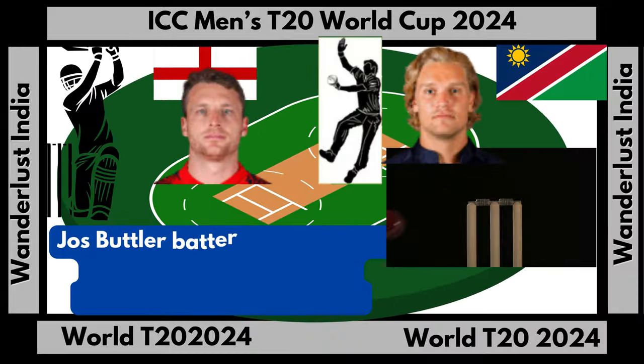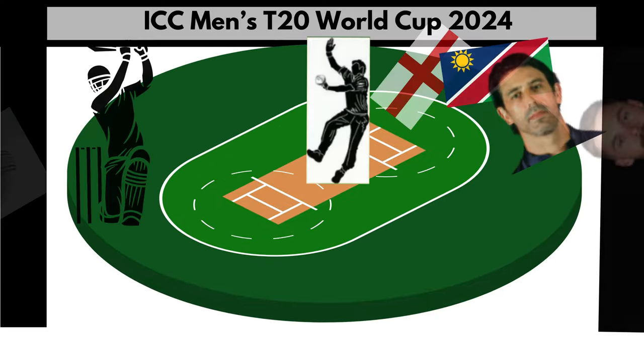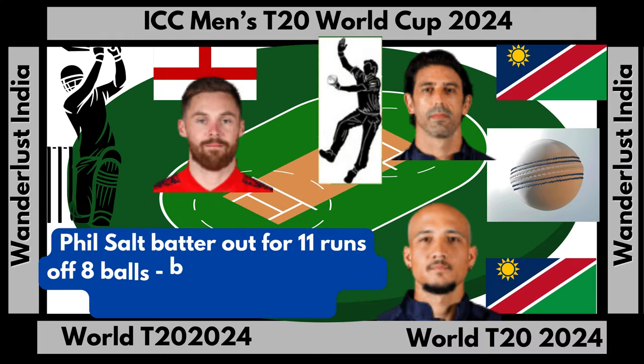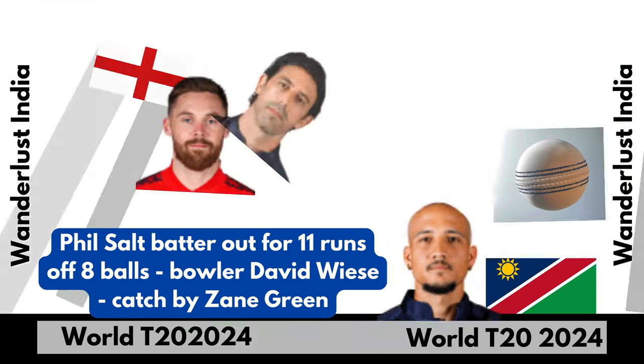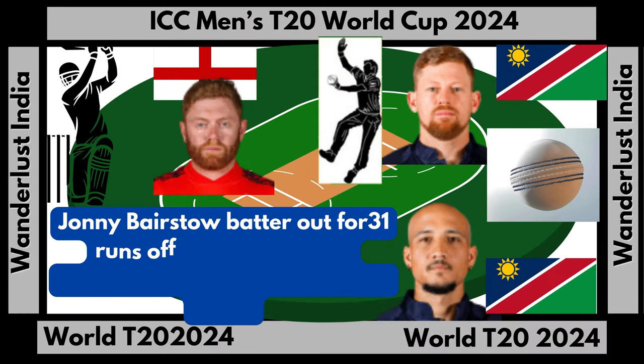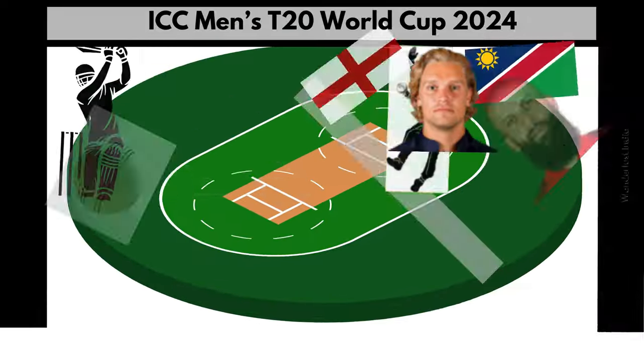Joe Butler batter out for 0 runs off 4 balls, bowler Reuben Trumpelmer, bowled out. Phil Salt batter out for 11 runs off 8 balls, bowler David Weiss, catch by Zay Green. Johnny Bairstow batter out for 31 runs off 18 balls, bowler Bernard Schultz, catch by Zay Green.